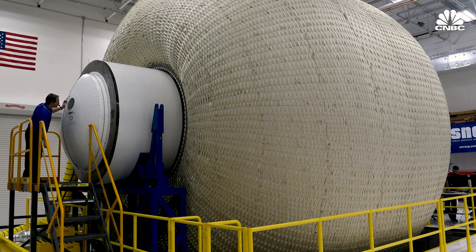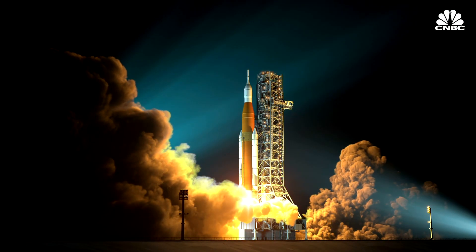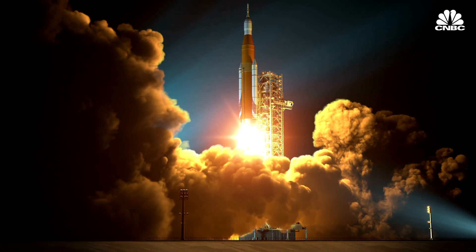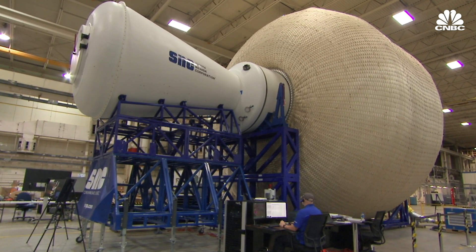The challenge, however, is how to get such a large structure into space. Currently, missions to space must use rockets to escape Earth's gravitational pull. Because the habitat is inflatable, it can be packed into a standard rocket, and once it gets to space, the company says it can be inflated fairly quickly.